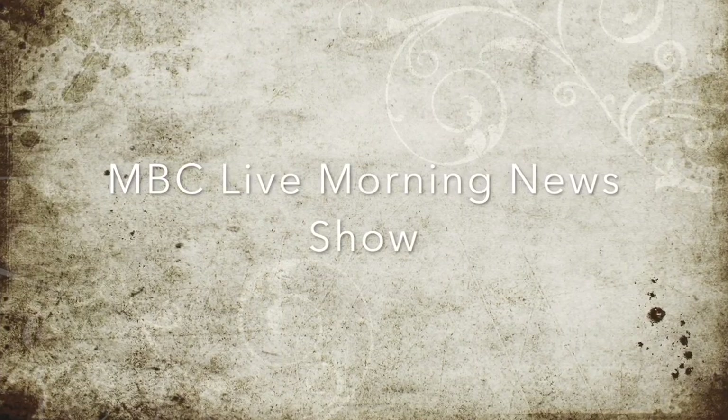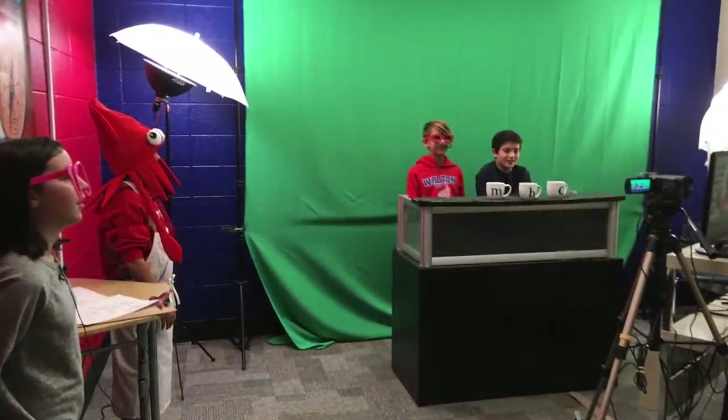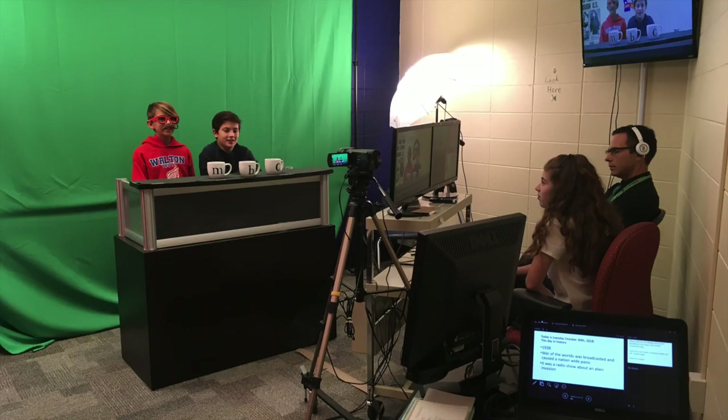Here at Murdoch, we put on a live morning news show every day. Students write, produce, and direct the show with help from myself and Mr. Patrick Heido, our music teacher.